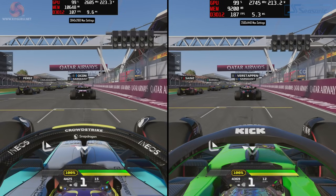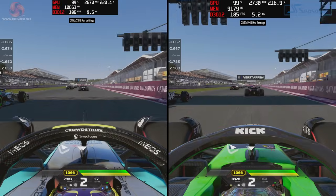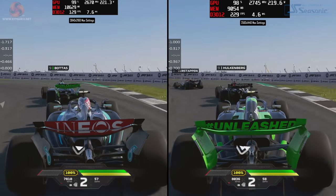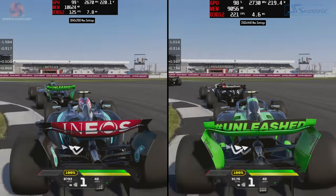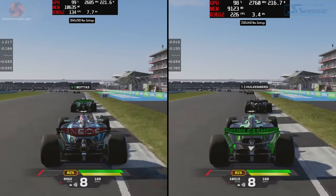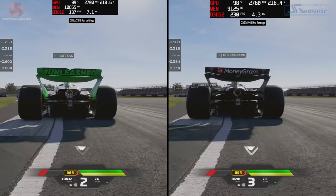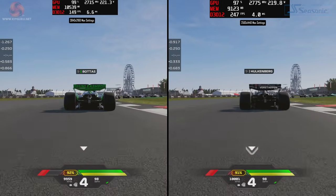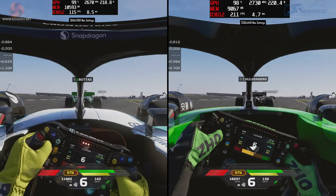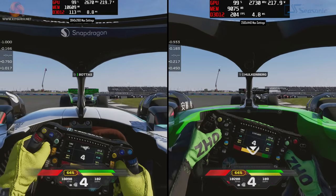Finally, F1 24 — a very well optimised title — ran at 100-plus FPS the entire time, climbing up into the 130 range at 4K. At 1440p performance was better than expected, almost double: starting around 180 FPS and peaking at around 240 FPS. For maximum settings, that's very, very impressive.